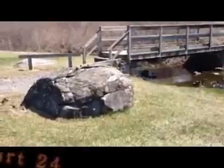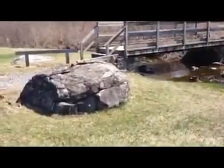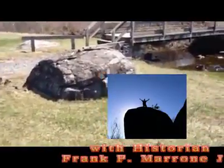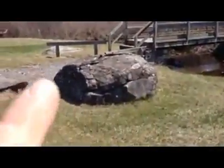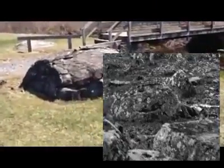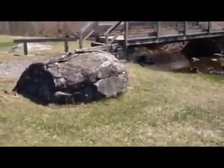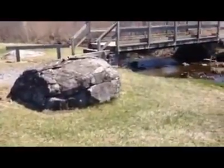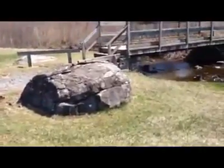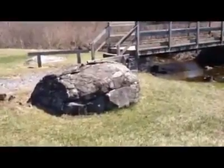This is Devil's Den part 24 on Gettysburg Battlefield Facebook. The rock in front of us is known as the Smirking Rock. If you look at it, it has a smirk — it smiles, and it looks like there's a little eye there. There is a famous photograph of a dead Confederate soldier right here on the side of this rock, and it looks like the rock is smiling at the fact that there's a dead soldier laying in front of it.